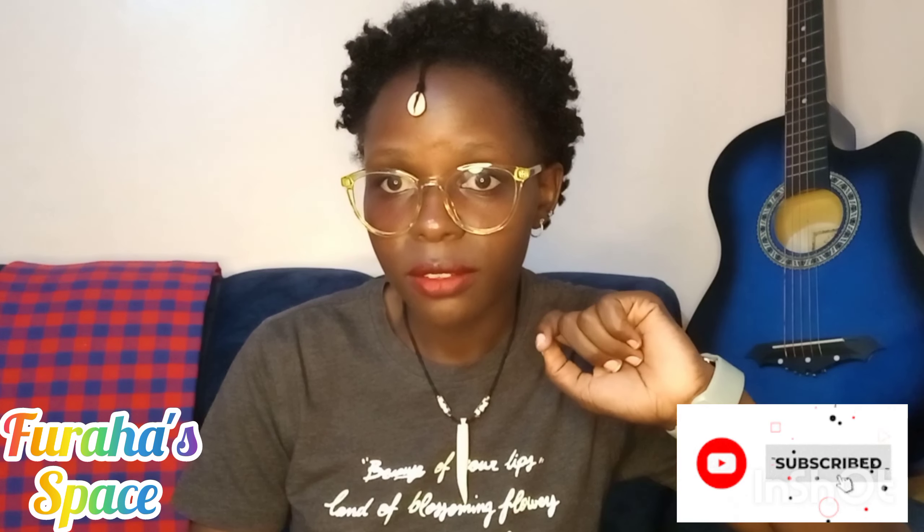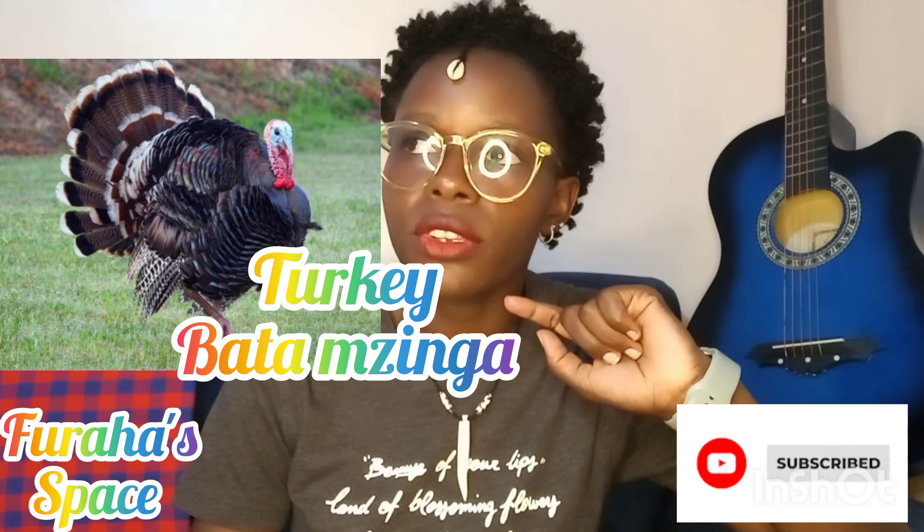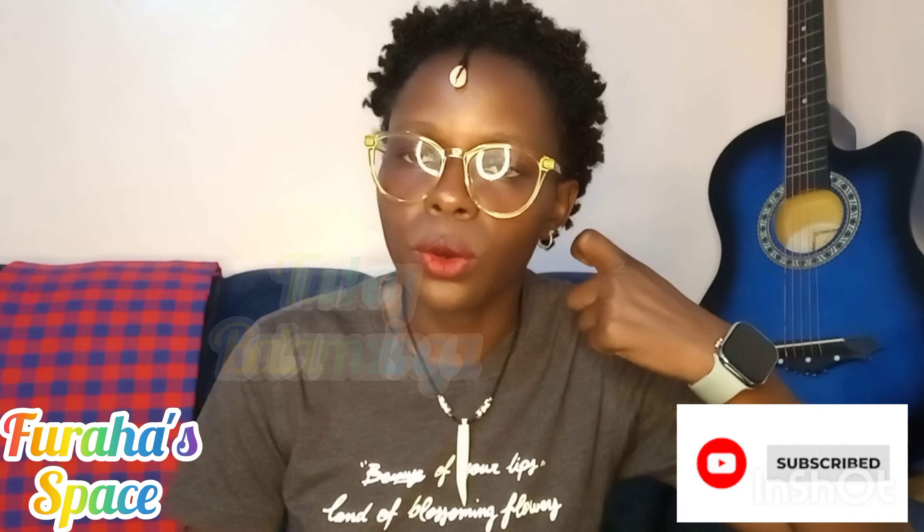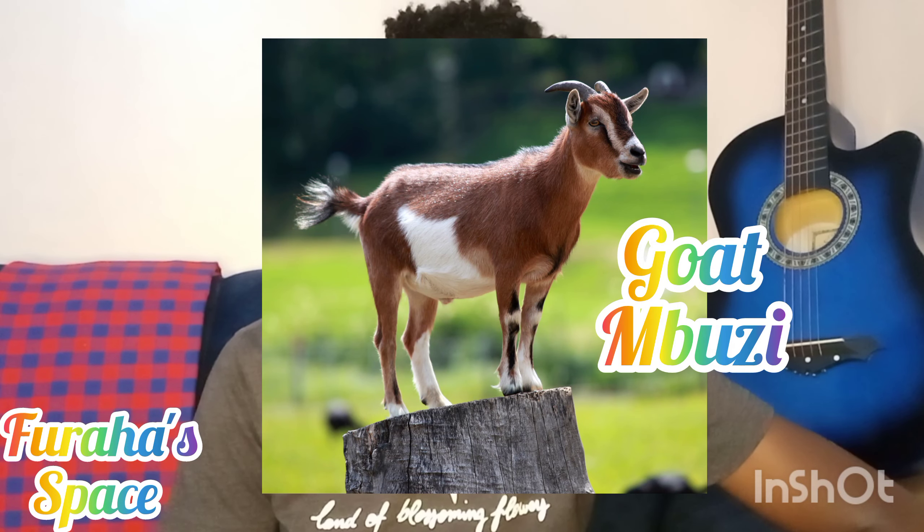Duck and turkey are usually almost related. The duck is 'bata' and then the turkey is 'batamzinga.' So turkey is batamzinga.